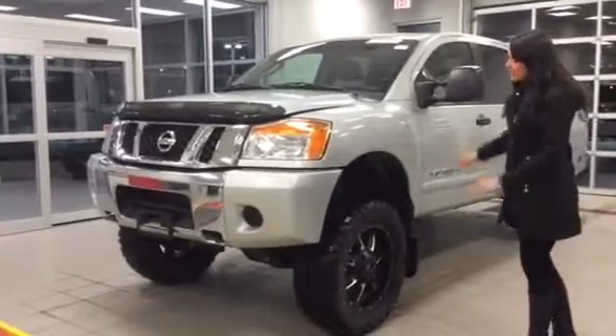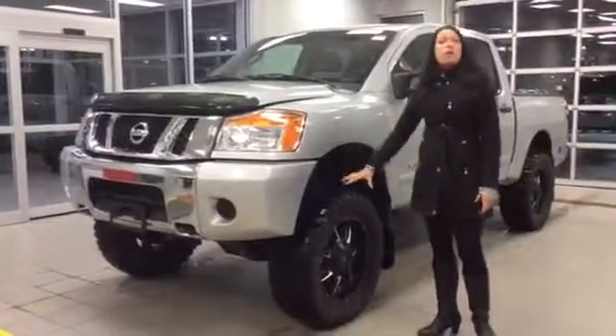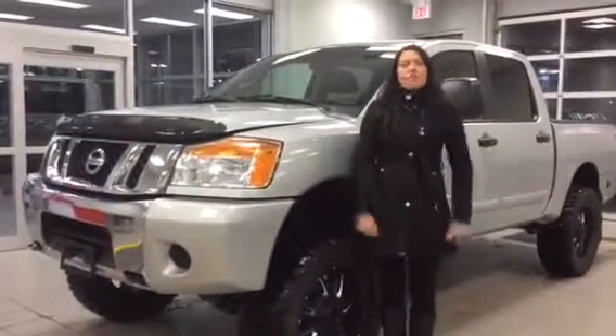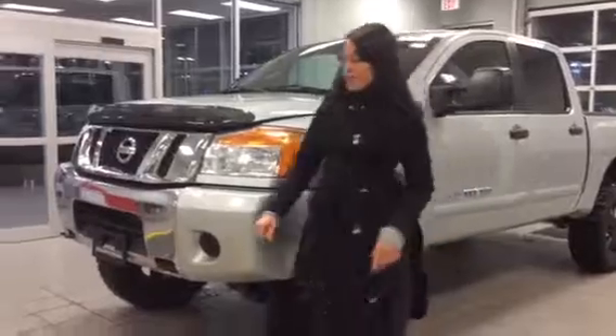It's a beautiful vehicle — nicely lifted, huge tires, lots of grip. All this is brand new. I'm 5'11 and the lift on this one is massive. It's awesome. It's a beautiful vehicle.